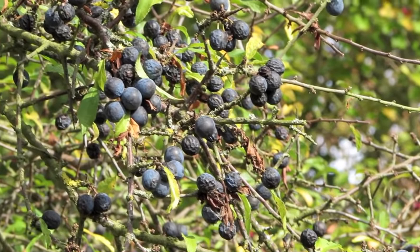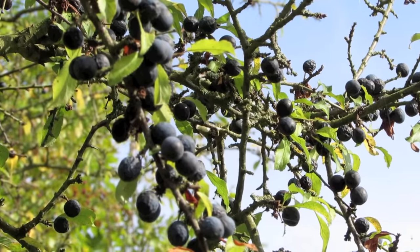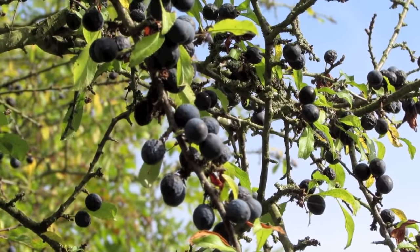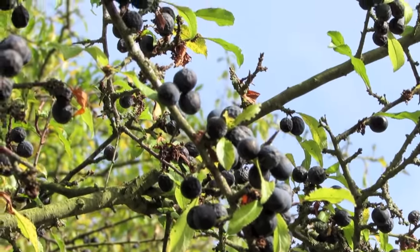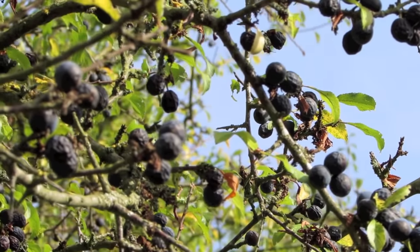This effect can be reproduced by freezing harvested sloes. In rural Britain, so-called sloe gin is made from the fruit, though this is not a true gin but an infusion of gin with the fruit and sugar to produce a liquor.